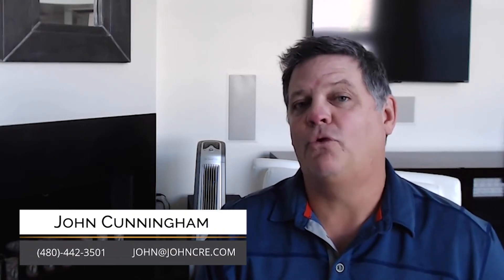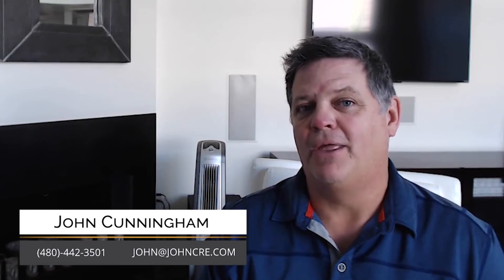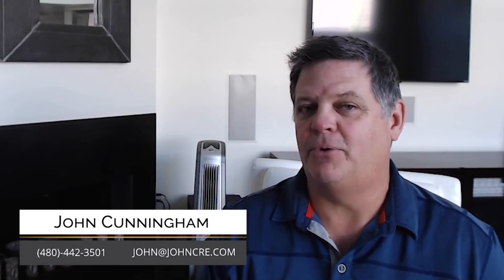If you know somebody who could use this video, go ahead and forward it to them. If you'd like me to make a video on another real estate topic, let me know and I'll be happy to do it. Thanks for watching — I'm John Cunningham with eXp Realty in Phoenix, Arizona.